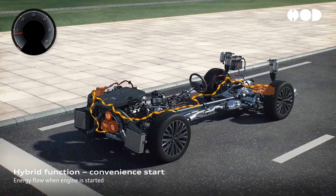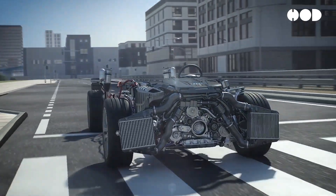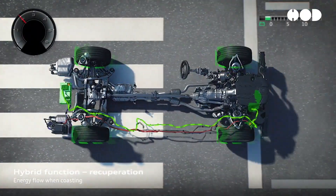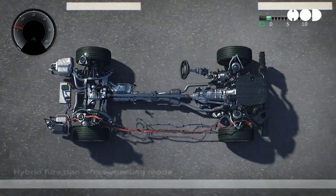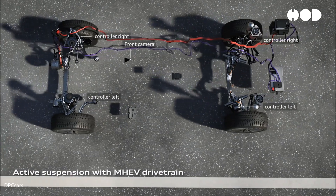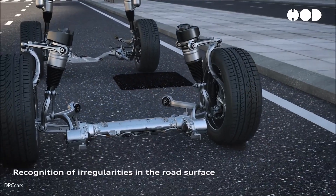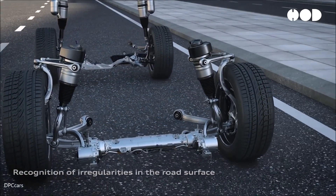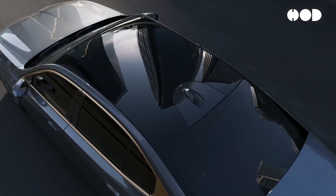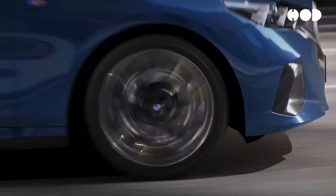The 48-volt architecture provides the necessary power to operate electric superchargers, active suspension systems, and electrically heated catalysts — components that require more energy than a traditional 12-volt system can provide. This results in better vehicle performance and increased efficiency. With 48-volt systems, automakers can introduce technologies like active suspension systems and electric turbochargers, which reduce turbo lag and improve driving dynamics, offering better throttle response, faster acceleration, and improved handling.